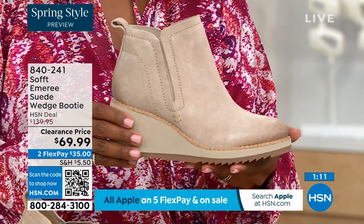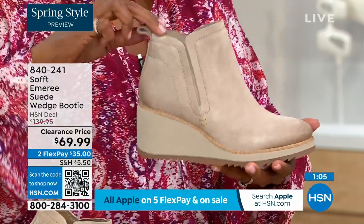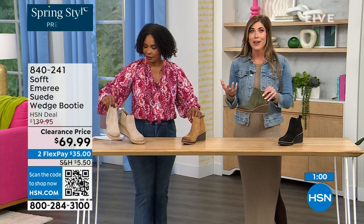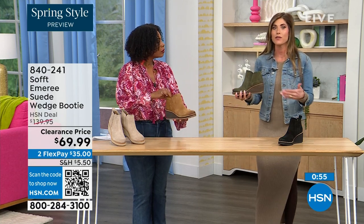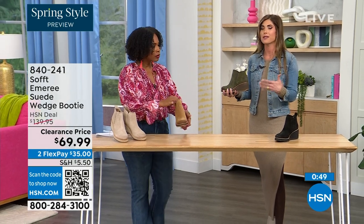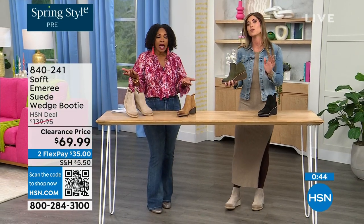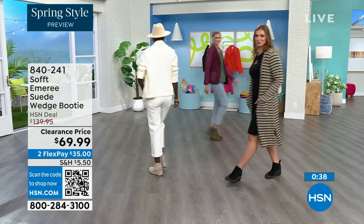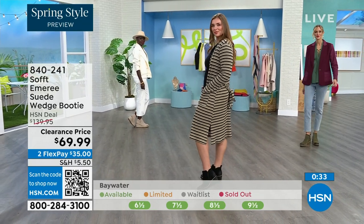Spring doesn't necessarily mean hot — spring means anything goes. We're really spoiled here in Florida, so spring for us is different than the rest of the country. These are absolutely a booty that will carry you into spring. Look — I'm wearing just tights, a cute little dress, and a denim jacket. This says spring, this isn't a winter outfit. And when it's cooler and the snow is starting to melt, you don't have to worry — it's water resistant and stain resistant.